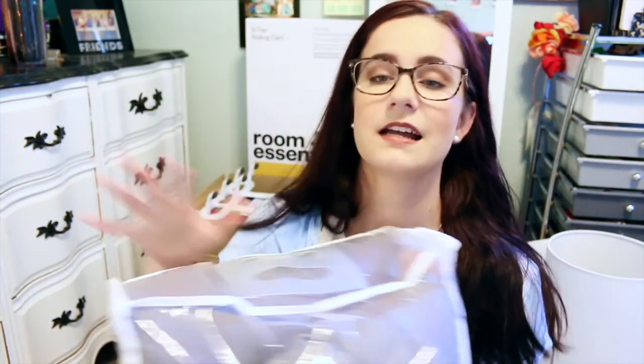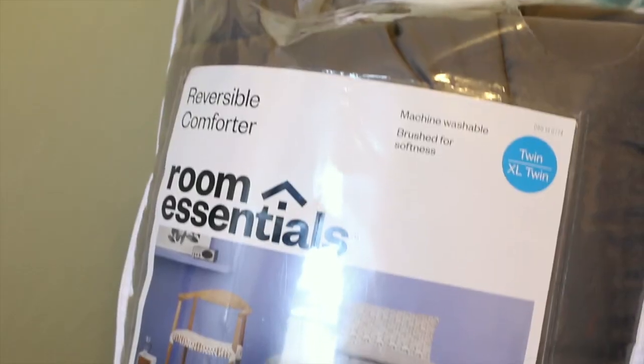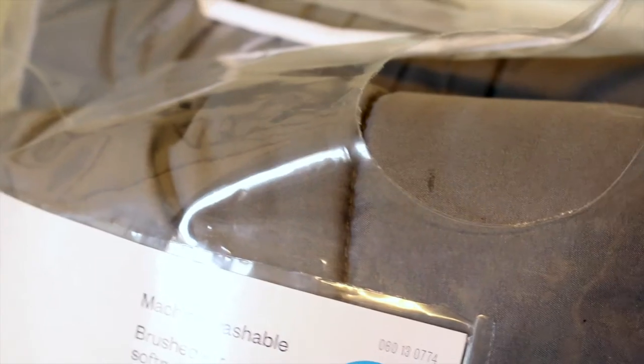I decided to not spend very much money on my bedding, which is kind of weird. I feel like I'm going to cover it up with throw pillows and throw blankets — it's going to be on top of a loft — so I just wanted to spend my money elsewhere. Target has these super inexpensive Room Essentials comforters, so I just got this gray one. It feels fine, it's nice. I got it for like $15.